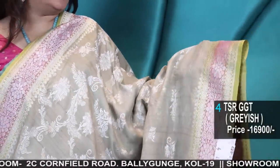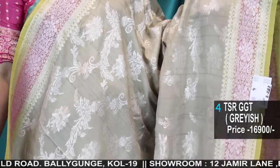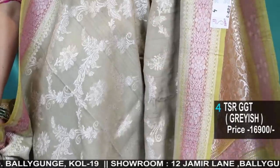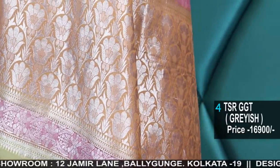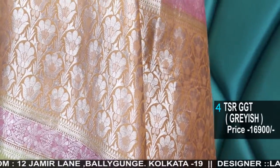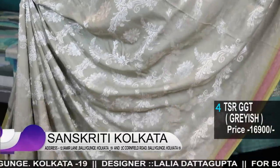Don't ask about these colors — it's very difficult to pinpoint the exact color. It's neither gray nor pista, it's in between — a very nice color with a shaded border. Here is the pallu in silver zari weave. Prices are all mentioned. All Tasar Georgettes come with a contrast blouse piece.